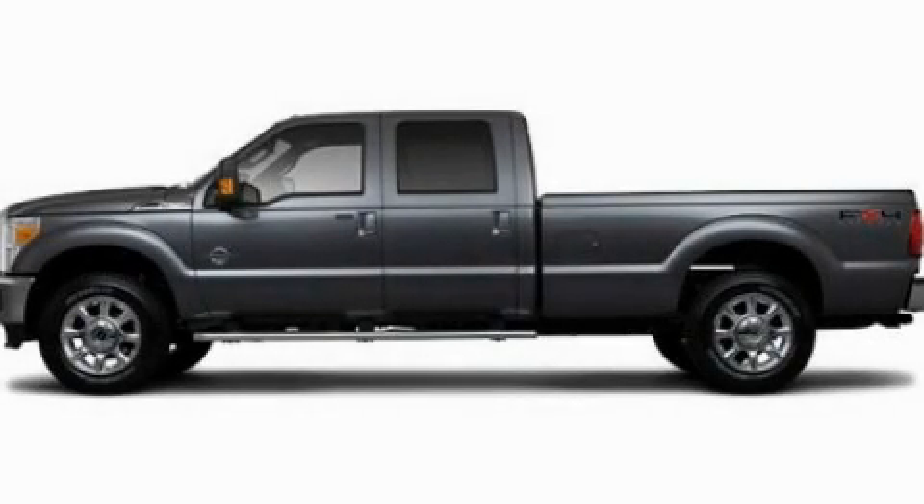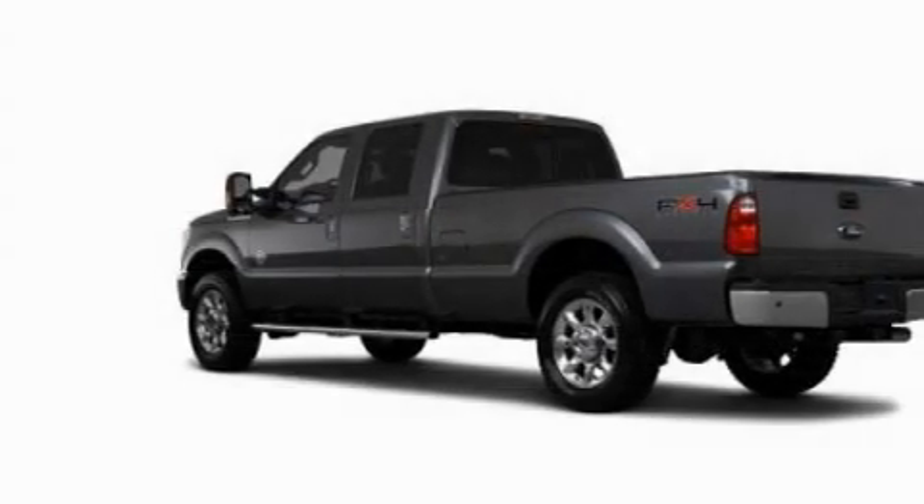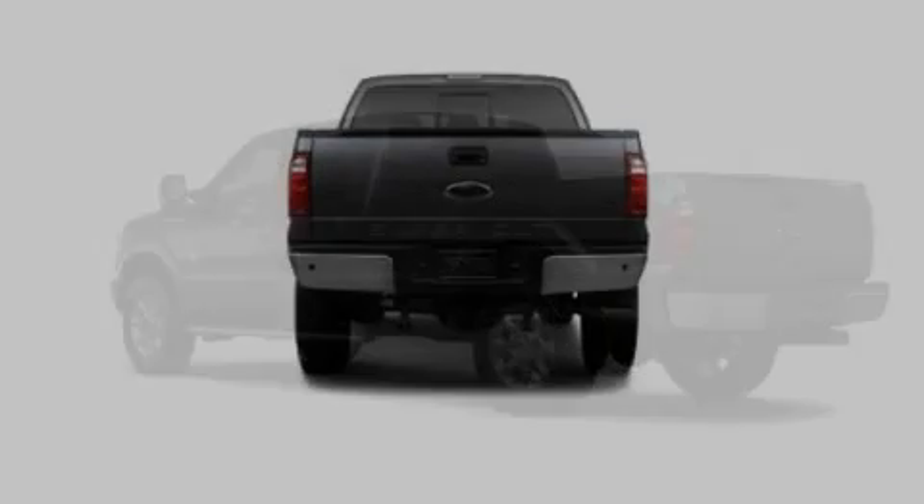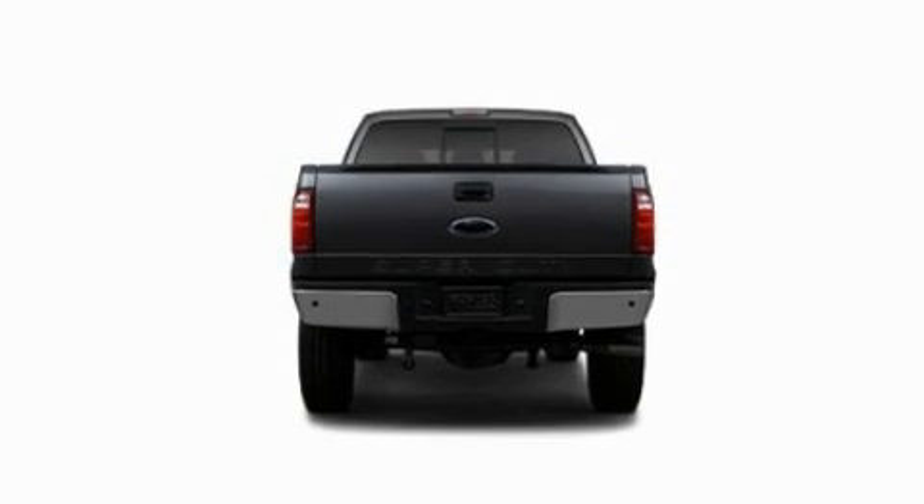This is a 2011 Ford Super Duty — strong, durable, and dependable. It features a 6.7 liter 8-cylinder engine and an automatic transmission.